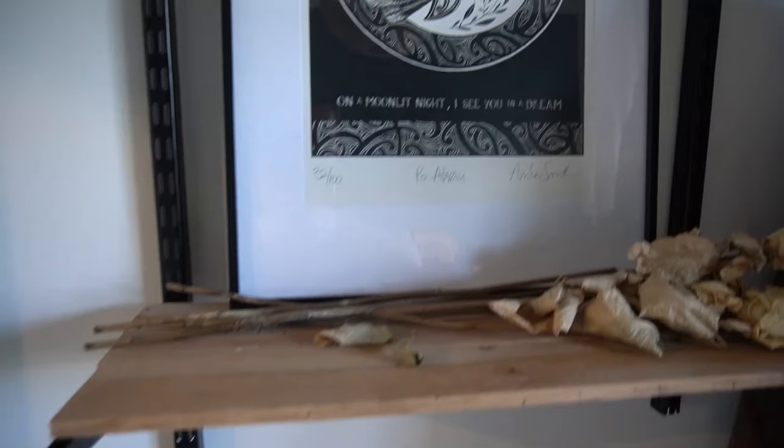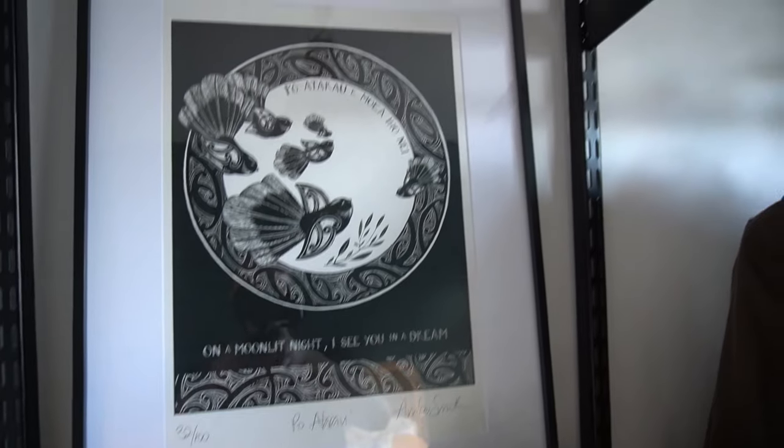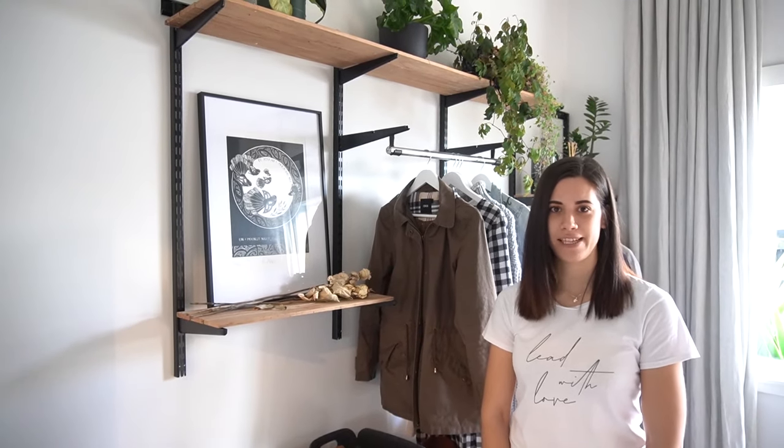We picked up this print from the Little Weather Art Gallery and we've used a spotlight frame. It's a perfect little space for an art print and we're lucky to have the aspect we do as well.